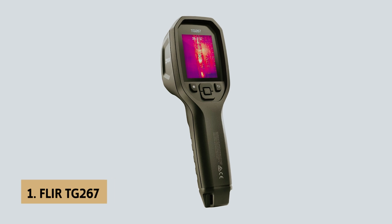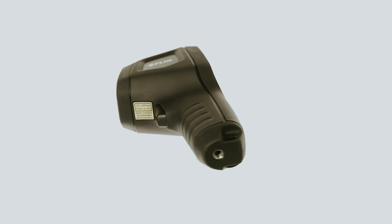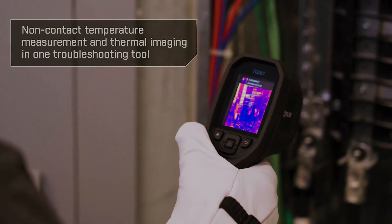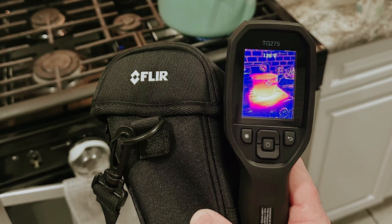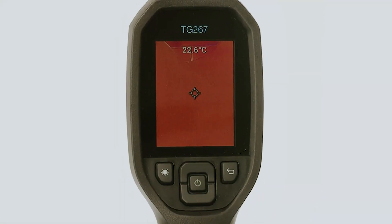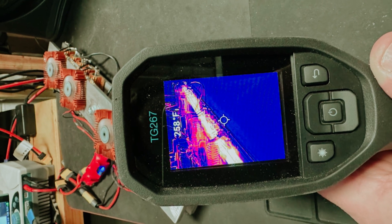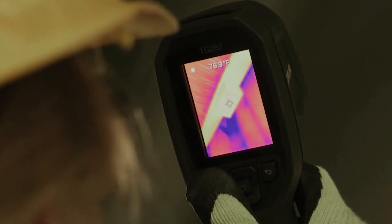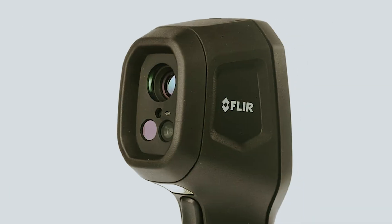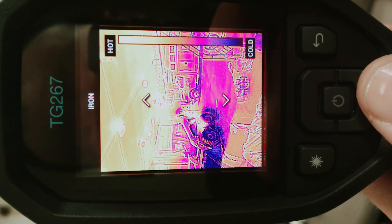And finally, the number one on our list is the FLIR TG267, our pick for best thermal camera overall. The FLIR TG267 thermal imaging camera is designed with you in mind, providing a straightforward, user-friendly experience right out of the box. Built to withstand rigorous use, its IP54 rating makes it resistant to dust and water. With drop resistance of 2 meters and operational temperatures between minus 25°C to 380°C, this camera is an excellent choice for professionals who need dependable tools. One standout feature is FLIR's proprietary MSX technology, which overlays a digital image onto the thermal image, allowing you to see critical details with exceptional clarity on the 2.4-inch LCD screen.